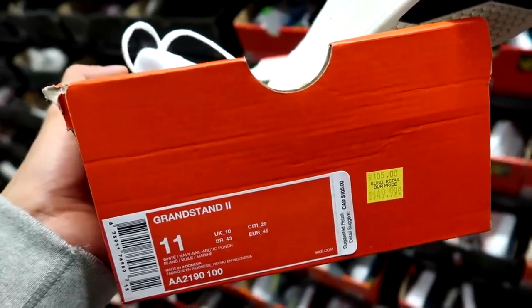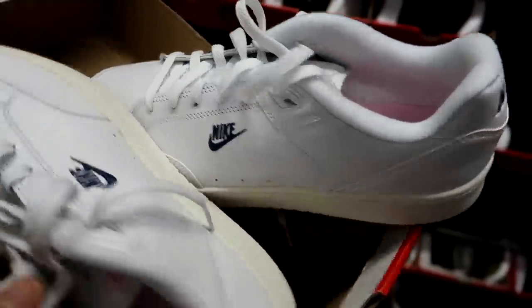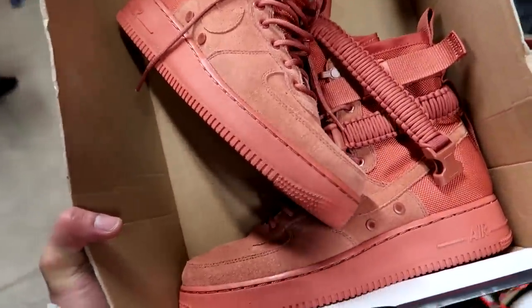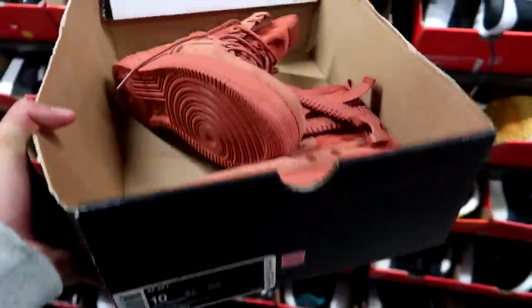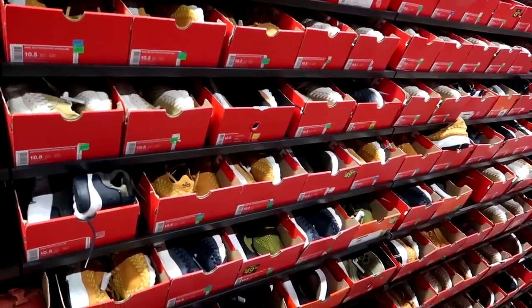The Grandstand 2s going for $50, down from $105 — that classic old school Nike look with small Nike branding on the side and some pink on the tongue, sort of reminds me of a nurse kind of shoe. Going for a monochromatic look, we have this orange pumpkin colorway of the SF AF1 highs going for $100, down from $240. I've never actually seen this colorway before — pretty unique.